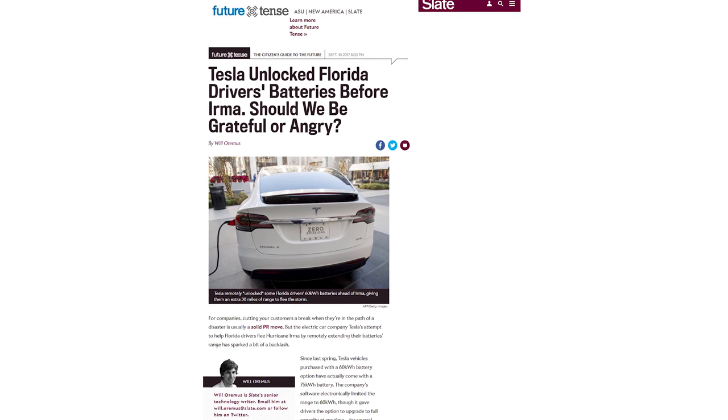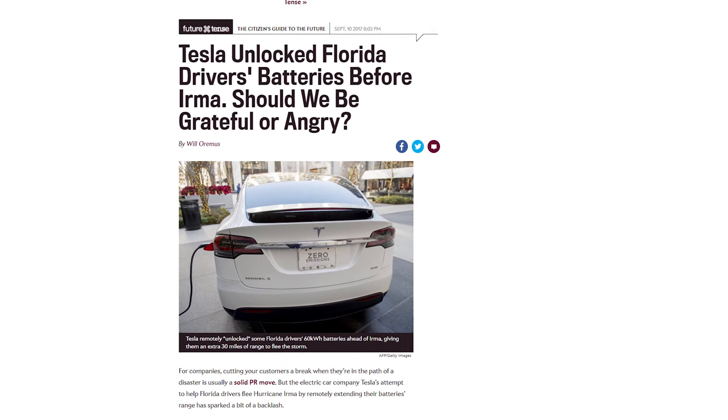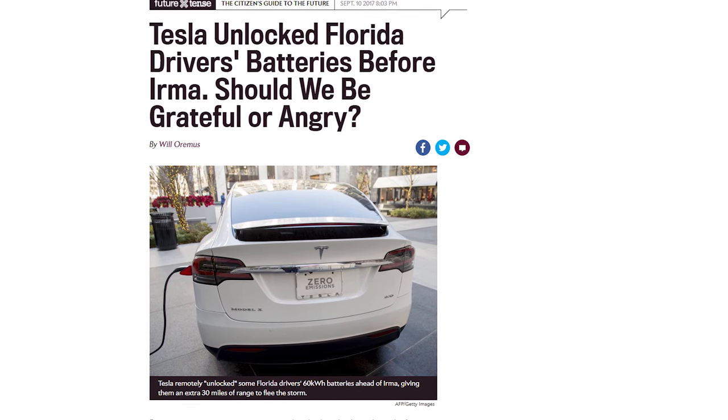Good Guy Tesla unlocked the batteries of the 60-kilowatt-hour versions of their vehicles, allowing drivers to use the full 75 kilowatt-hours to escape Hurricane Irma. But that has led some users to ask — wait a minute, so Tesla is purposefully limiting these cars in order to sell upgrades that could be applied with a simple software update? And we knew that already, but this just reminded us. I think I'm angry.